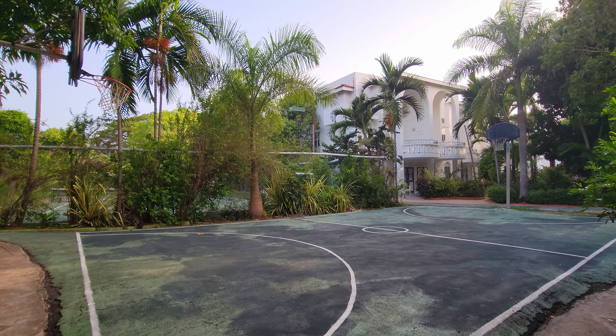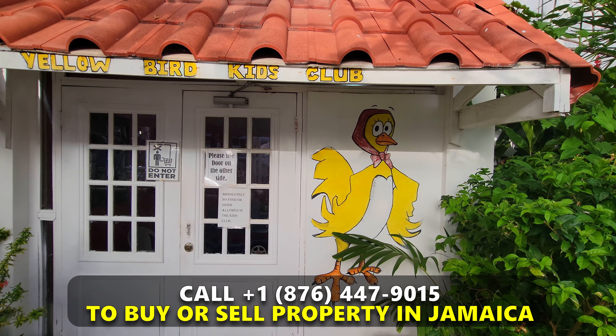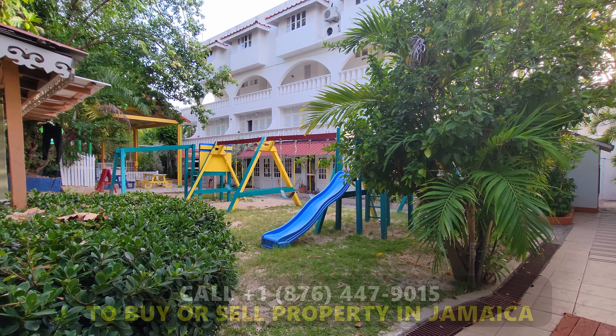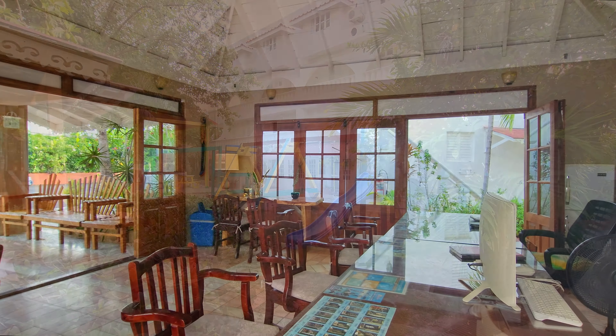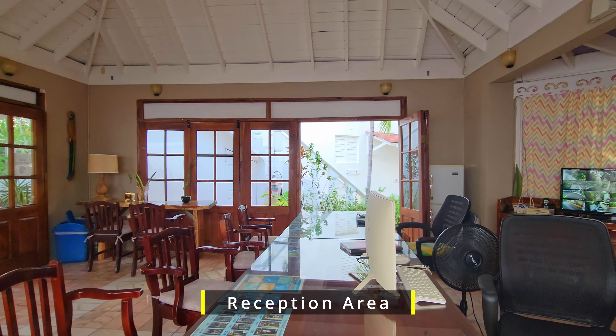Don't miss out on this glorious opportunity — call the number that is being displayed throughout the video to make an appointment. Also, please remember to subscribe, click the notification bell, and share these properties with family and friends.